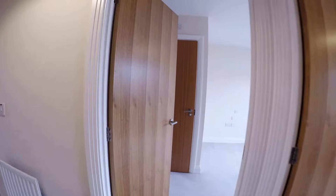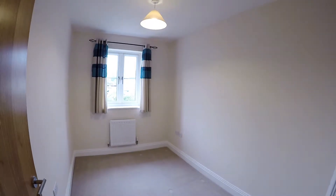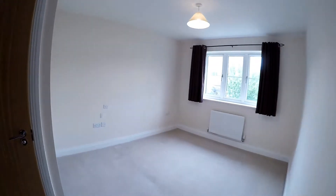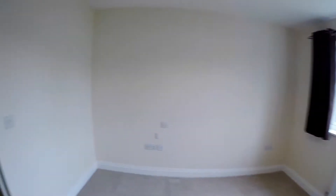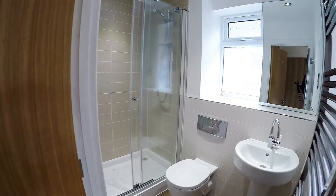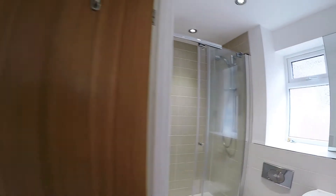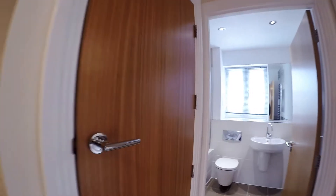Upstairs, first off is the smaller bedroom — I'd define it as a small double, though I can get the dimensions for you if you wish. It could also work as a single with room for a desk. The master bedroom is at the rear, with a built-in wardrobe and a lovely en-suite shower room as well. There's more storage over the stairs too.